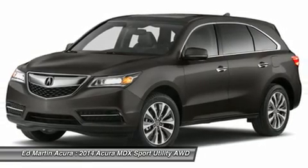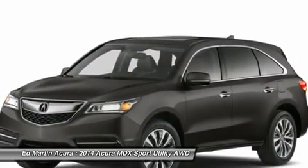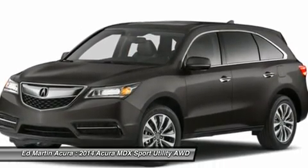Adjustable steering wheel, power steering, aluminum wheels, hard disc drive media storage, four-wheel disc brakes.